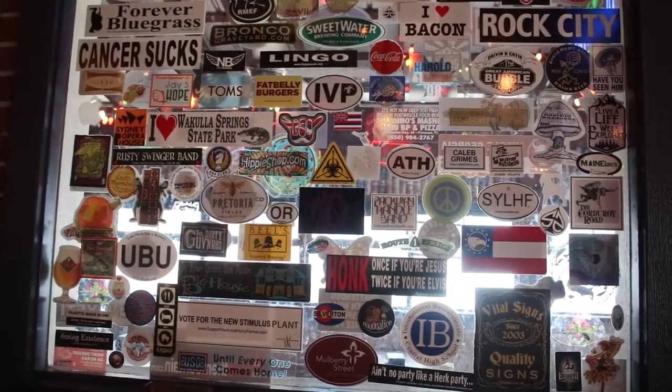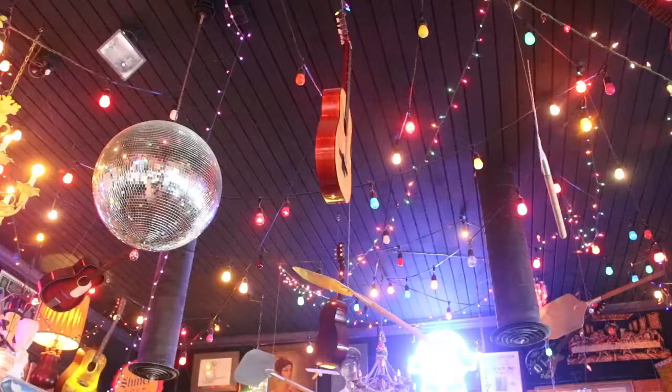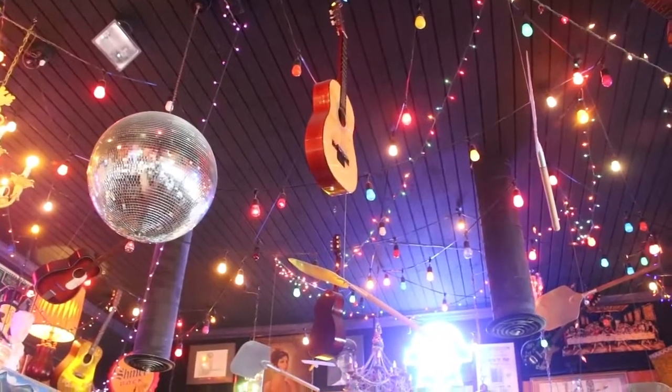The stickers — that window right there came from the window across the street. When you walked in there was a window and we had covered it up with stickers. People were very concerned about that window because they're old stickers, so my husband brought it over here and put it in.